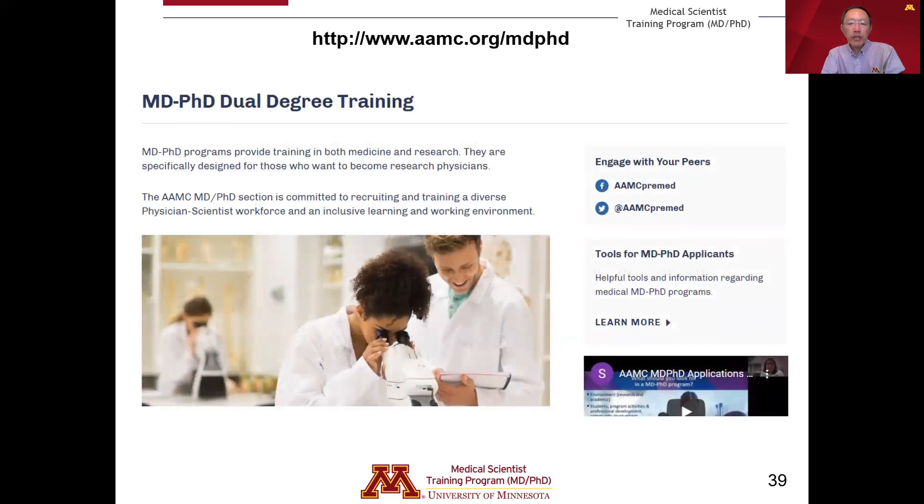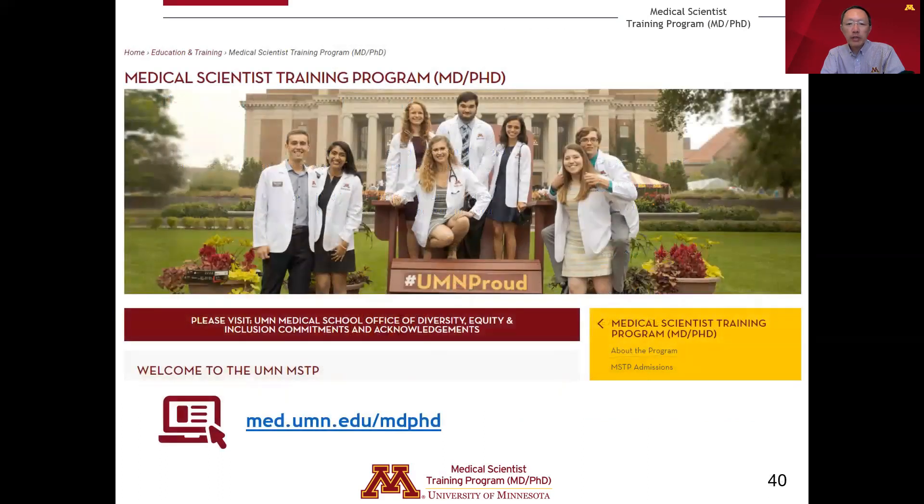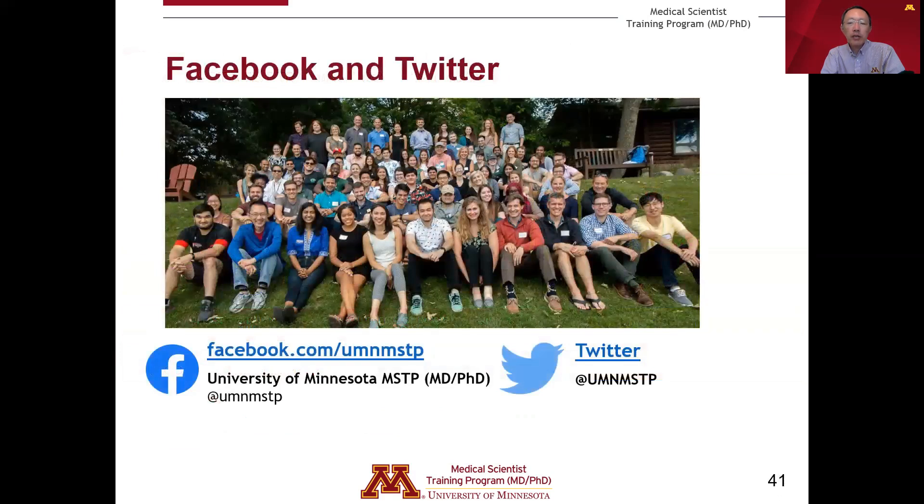I want to end with a couple of online resources you should take advantage of if you're interested in MD-PhD training. The AAMC has an MD-PhD dual degree training website that provides a number of useful tools for MD-PhD applicants, such as calendars showing interview and revisit dates for MD-PhD programs across the country, as well as summaries of different programs and tools to identify specific programs of interest. If you have an interest in the University of Minnesota MSTP, I encourage you to check out our website, which has lots of information about the admissions process, our program structure, and contact information for all of our students. We are also active on social media with a Facebook page and Twitter account.